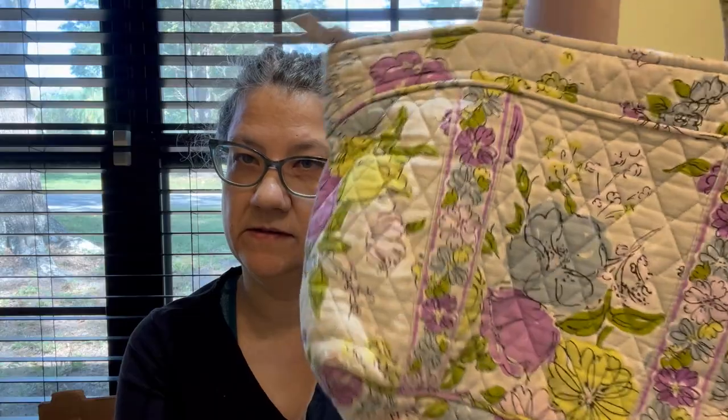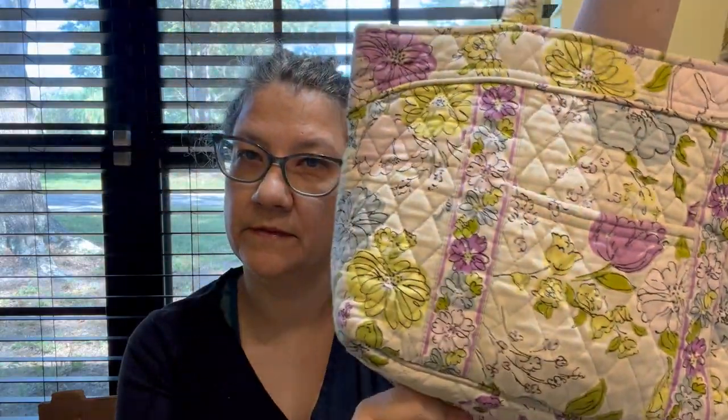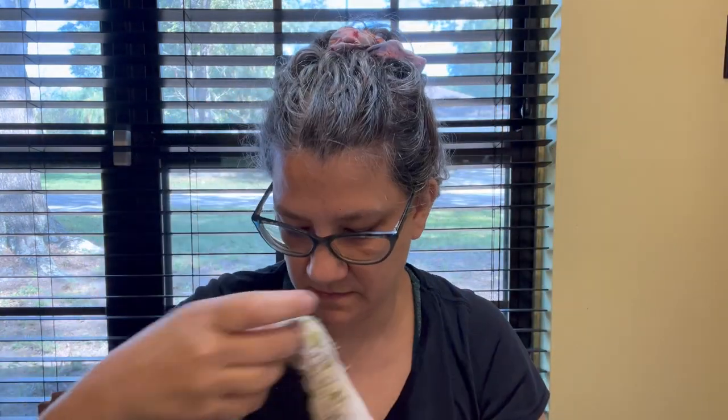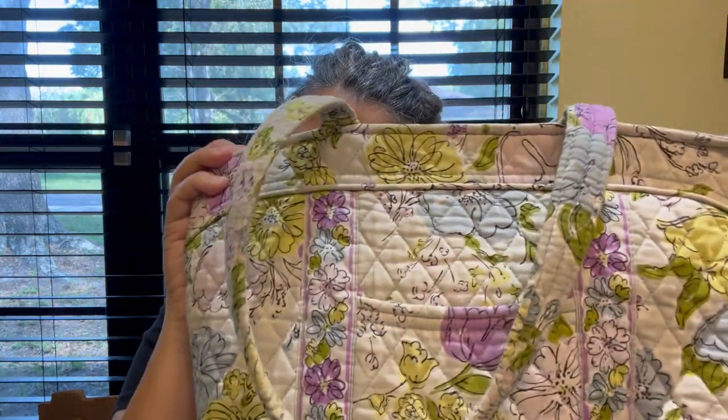And one more little Vera Bradley tote — it's pretty, a little purple and green with a cream color and brown top. It's like a tote, and very clean inside. Cute!